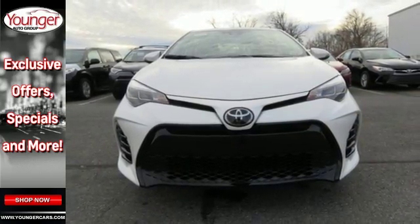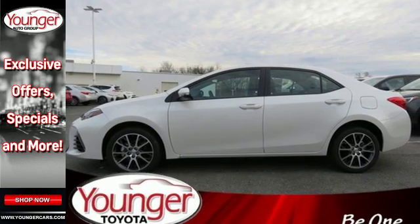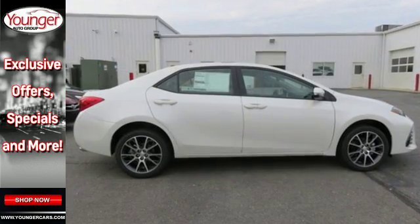the Entune audio with touch screen will make sure you have the perfect soundtrack. This Corolla doesn't just get you there, it gets you.